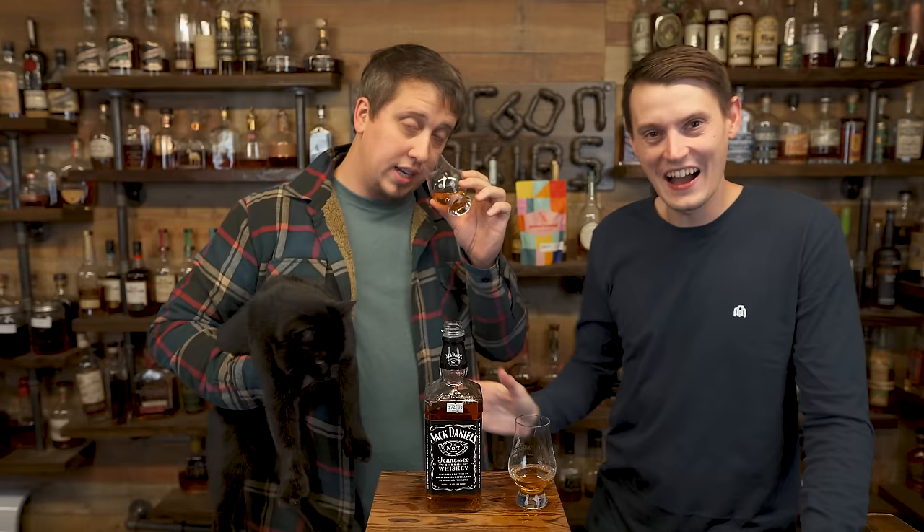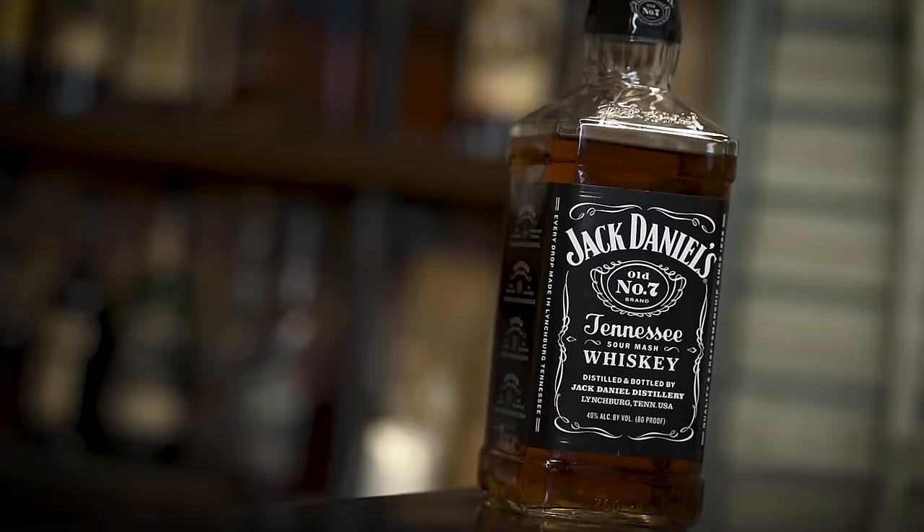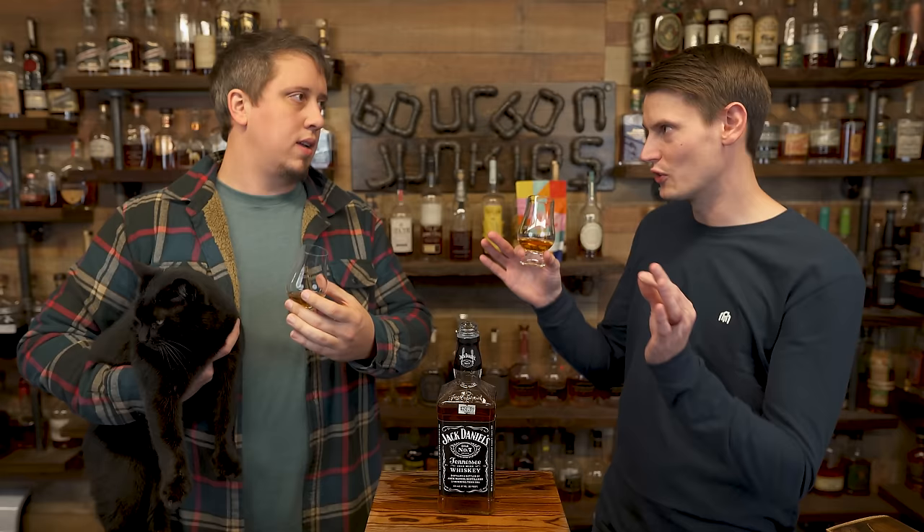Not gonna lie, probably a real good long pour. Okay, that was the worst long pour I've ever seen. Well, I had some interference. Jack Daniels Old Number 7 — one of the most popular American whiskeys in the world. It's a Tennessee whiskey, $25. The most popular whiskey is from India, so respect. This one's from America.